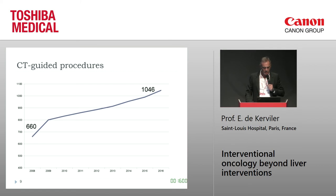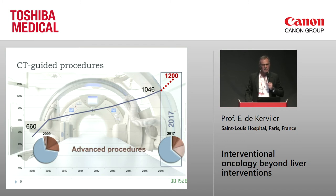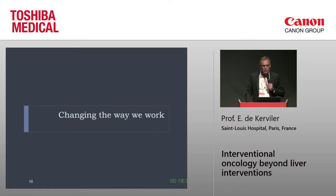To give you the trend in my department, this is an eight-year experience from 2008 to 2016. The procedure curve was growing, but the key fact is that once we installed the Infinix 4DCT, the curve dramatically increased and we have a growth rate of approximately 20 percent per year. We also increased the complexity of procedures — not only the number but more complex procedures: ablation, drainage, nephrostomies, urinary interventions, vertebroplasty, and so on.